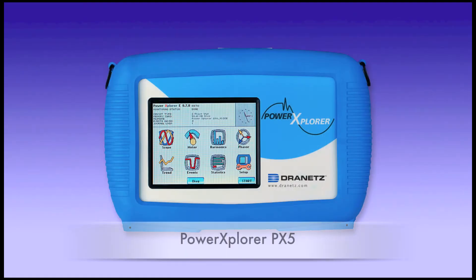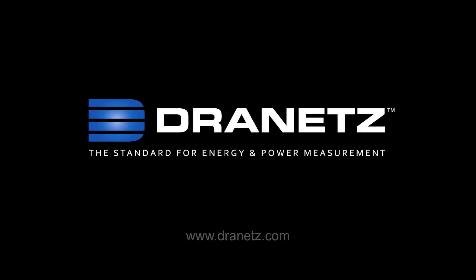The Power Explorer PX5 from Dranitz — the standard for energy and power measurement.